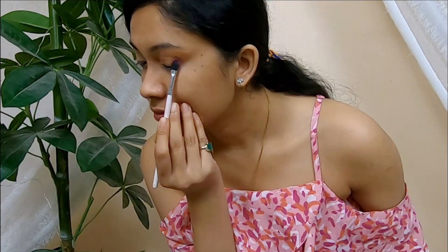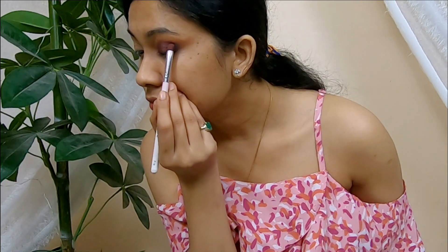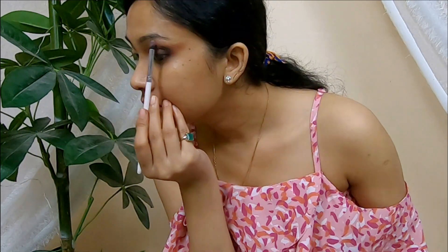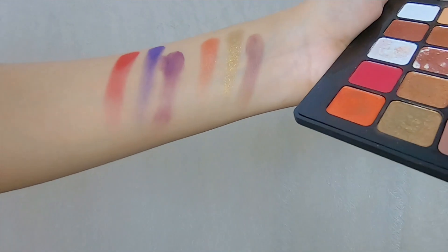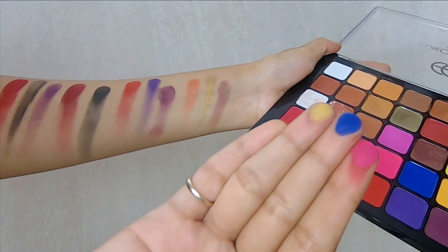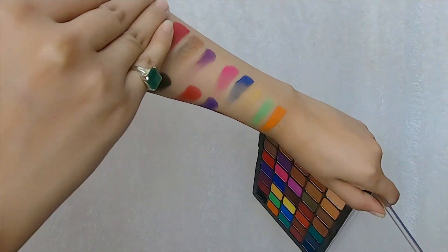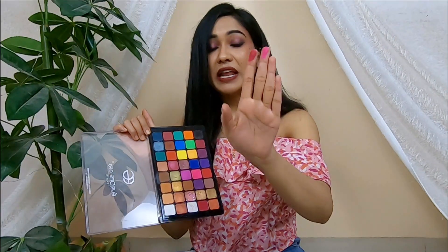The next product is this Europe Girl Palette — a beautiful multi-corpus palette. Its pigmentation is so amazing. It's more like Huda Beauty in terms of being matte, and the shimmer is definitely very beautiful. If you want a perfect palette, this is a really good one. It has a total of 40 shades. The colors are really very pigmented, and if you make a good base, it will look great.